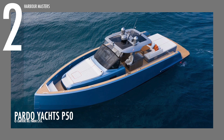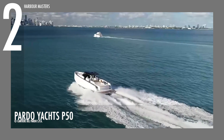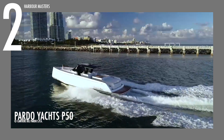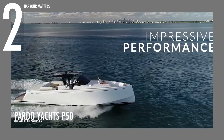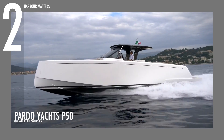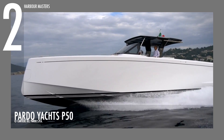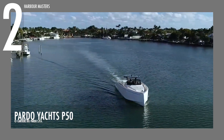Cruising at number 2 is the Pardo 50. Pardo Yachts has established itself as the new brand leader in the made-in-Italy motorboat industry with this 16-metre walk-around boat. The motor yacht is powered by two Volvo IPS 600 engines. It has a fuel capacity of 520 gallons and a water capacity of 117 gallons. The gross weight of the unit is 32,840 pounds.